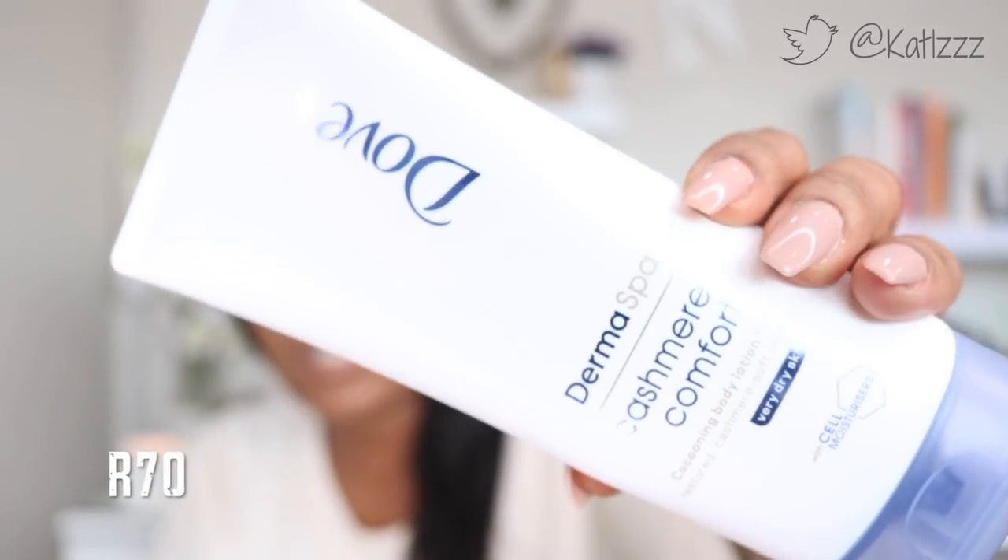The next thing I picked up is the Dove Derma Spa Cashmere Comfort Cocooning Body Lotion for restored cashmere-soft skin — bigger size. That's what that one looks like. I haven't tried it yet, but the scent is very similar to the hand treatment. I'm still working through something else at the moment, but I think I'll use this when I'm traveling or sleeping over somewhere.